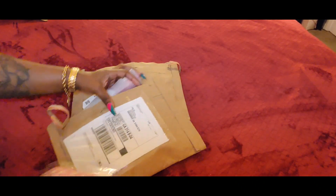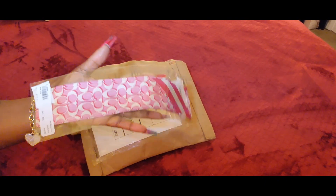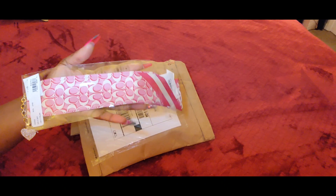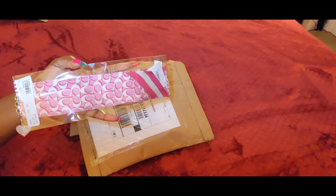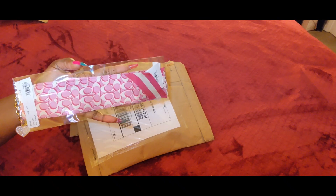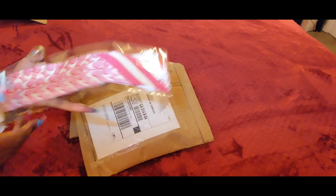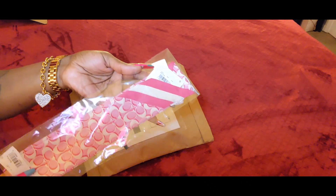I'm going to start pulling things out. The first item is from the Bold Pink collection. Everything in that collection is on sale right now — go check it out, that pink is everything. So I have the Bold Pink scarf.